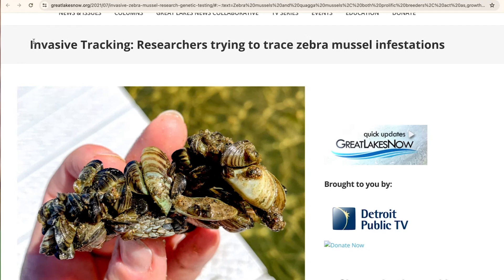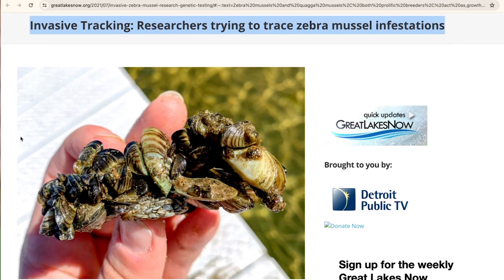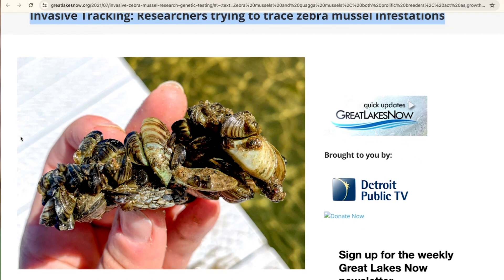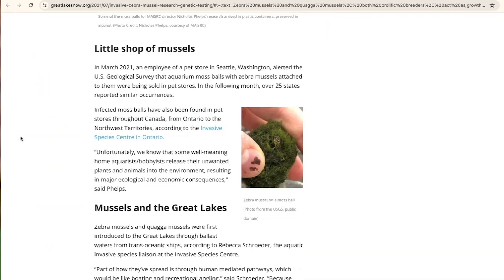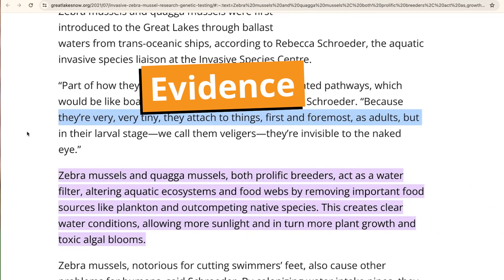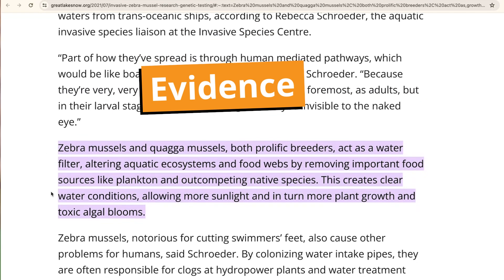I've been reading an article called "Invasive Tracking: Researchers trying to trace zebra mussel infestations on the Great Lakes Now website." Zebra mussels are a freshwater shellfish that have stripes like zebras — they are an invasive species that have invaded the Great Lakes. This paragraph says zebra mussels and quagga mussels act as a water filter by removing important food sources like plankton. This creates clear water conditions, allowing more sunlight and in turn more plant growth and toxic algae blooms. This means zebra and quagga mussels filter the water and make it look clear, but also cause it to be unhealthy. This is one piece of evidence which disproves the claim that clear water in the Great Lakes means they are healthy.